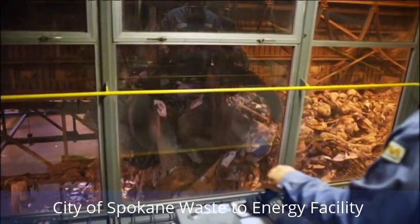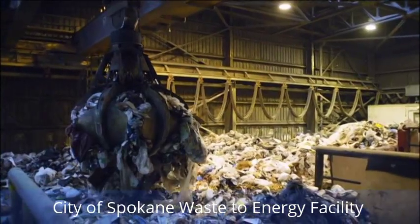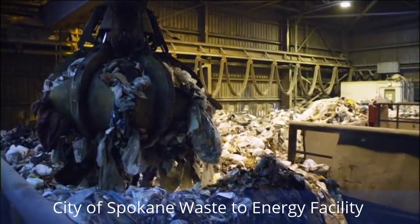The facility actually has two cranes, but usually uses one at a time. Once the garbage is mixed, it's ready to be burned.